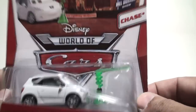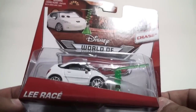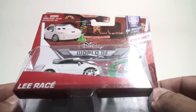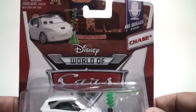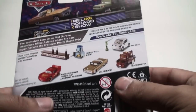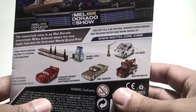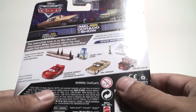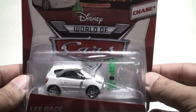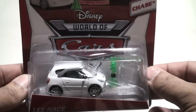I would say he's about the size of a Ruka or Ichigo if you remember those from 2013 — not much bigger. This is the chase for Case Y. Showing the back of the packaging, these are all the releases coming for the Mel Dorado Show. There are nine total, so I would assume that's only some of them — we have five more that we haven't seen yet.